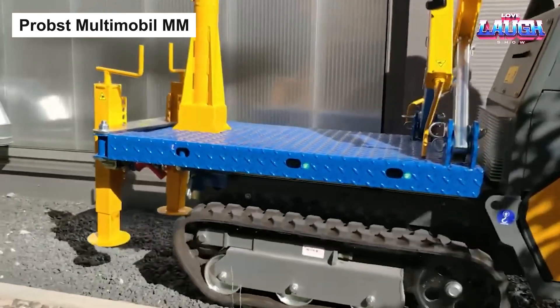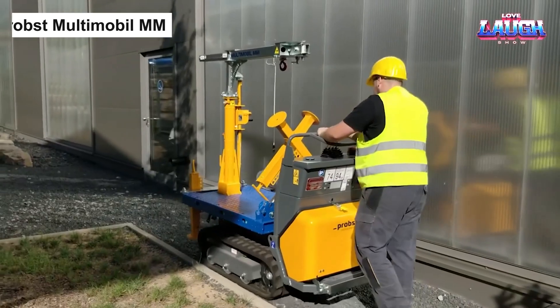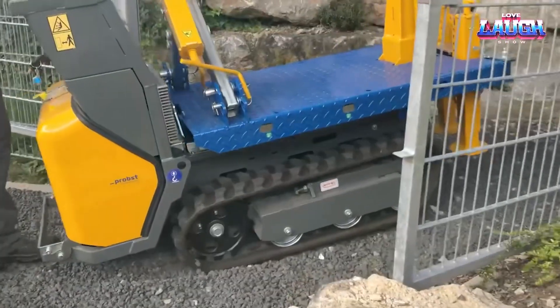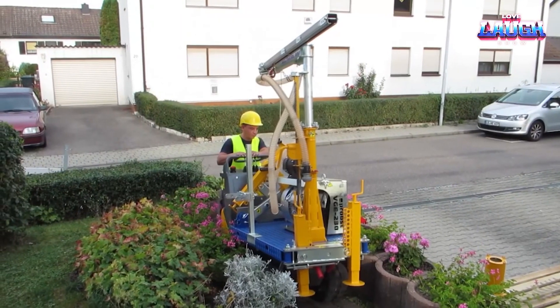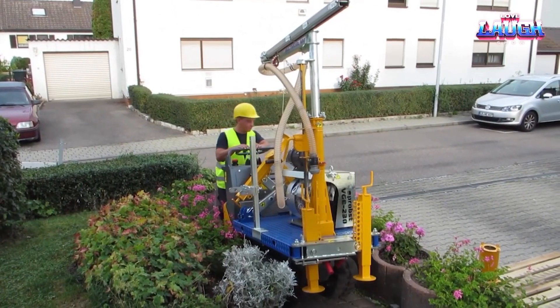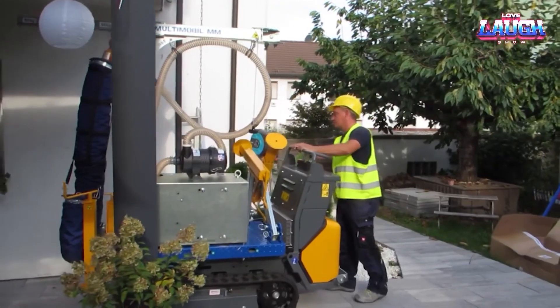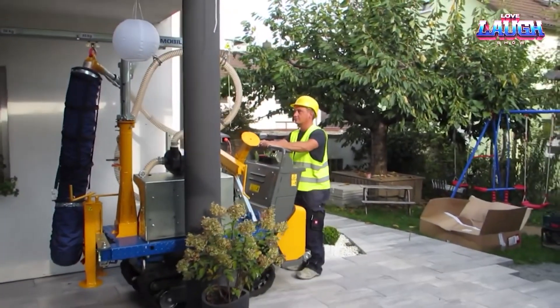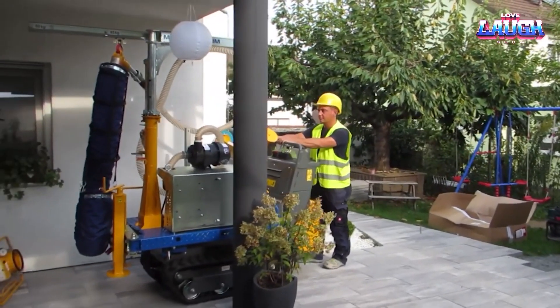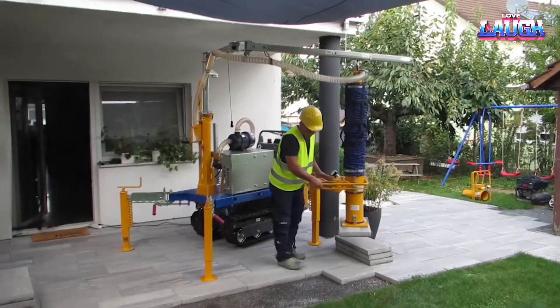Stepping into the realm of site logistics and material handling, the Probst Multimobile MM is a true marvel. This robust beast sports a payload of 250 kilograms and employs its adjustable hydraulic lifting arm to handle bulky loads with finesse. The Multimobile MM is all about flexibility — with its battery-powered electric drive, it can operate indoors and outdoors, ensuring near-universal applicability.